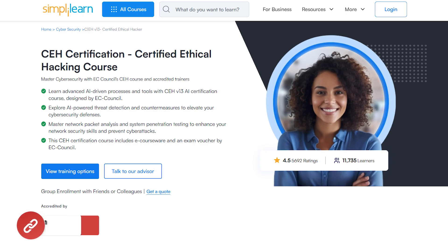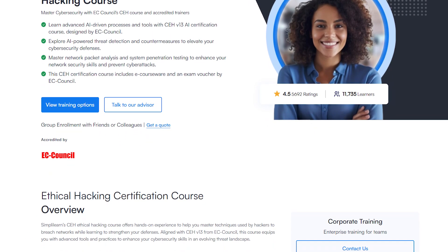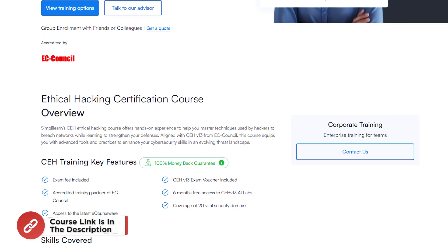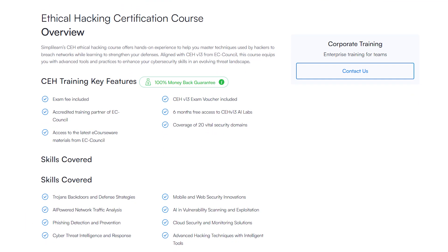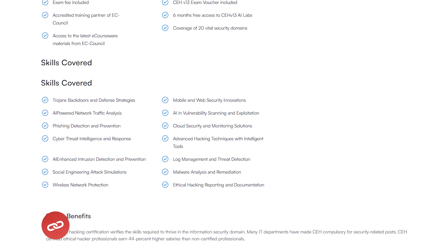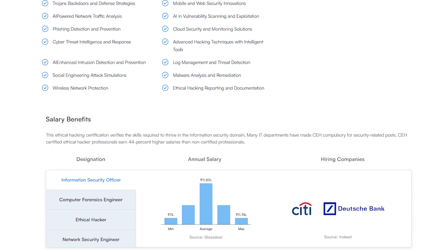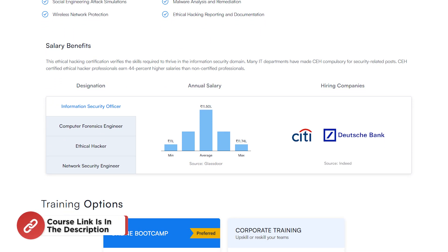Just a quick note: Simply Learn has a CEH certification — the Certified Ethical Hacking course. You will master cyber security with EC-Council's CEH course and accredited trainers. Learn advanced AI-driven processes and tools with CEH Volume 3 AI certification. Explore AI-powered threat detection, network packet analysis, and penetration testing. The course includes e-courseware and an exam voucher by EC-Council. The course link is in the description box.